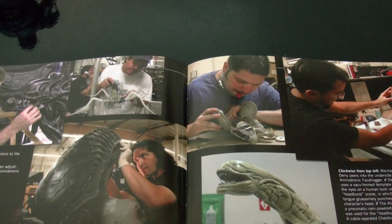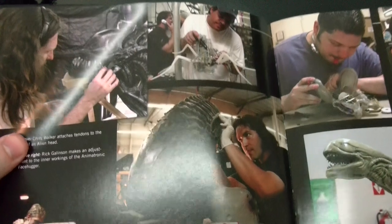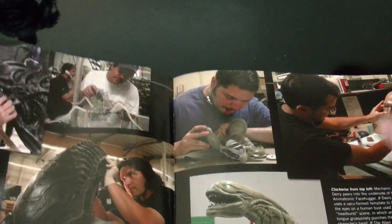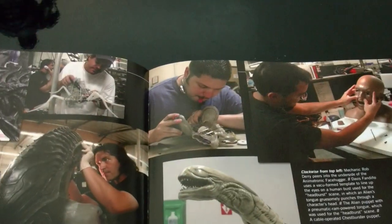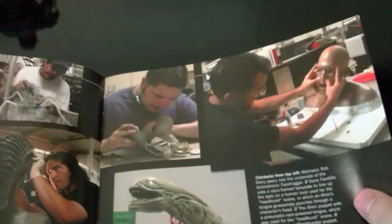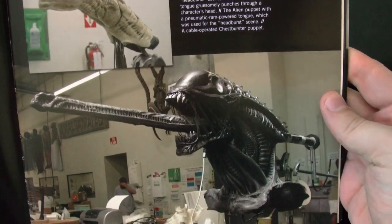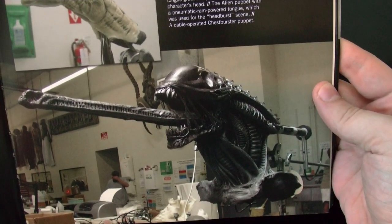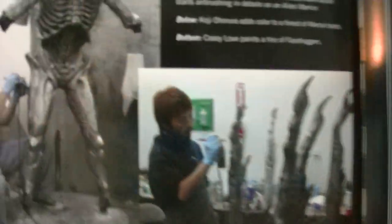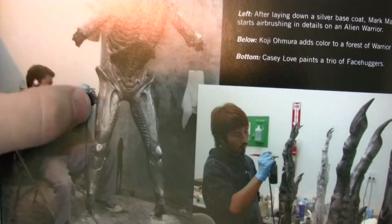They do the animatronics inside, which is just a ton and ton of work. Servos are these little mechanical motors — they use them from remote control airplanes, but they're getting so small now that they can use them on these animatronics to move their eyes, move limbs and mouths, blink — the face hugger's legs and all that. This is what I mean about painting it gunmetal, but still it's a really beautiful design.